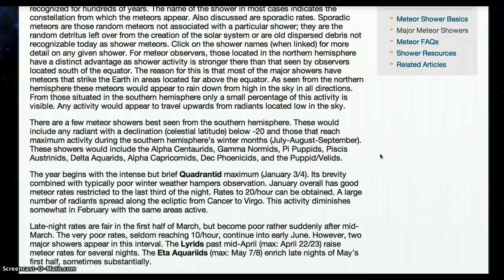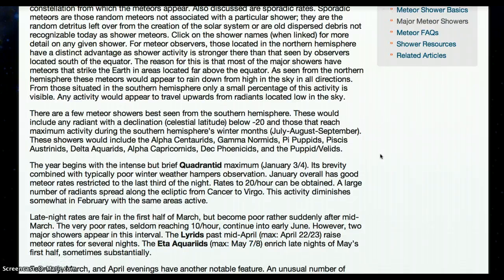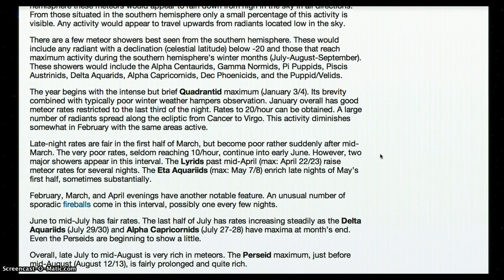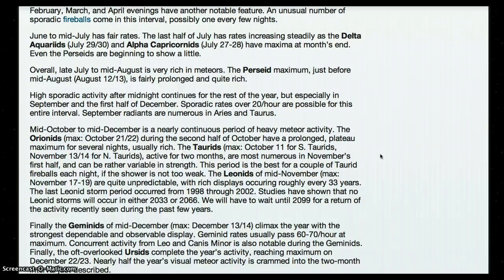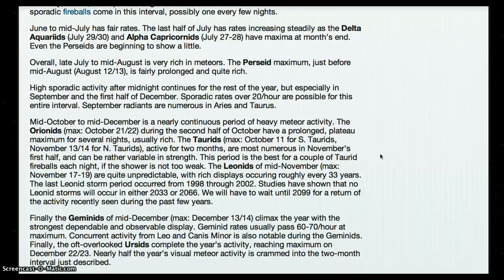The year begins with the intense but brief Quadrantid maximum, January 3 through 4. Then there are some showers in March, April, May, June, July, and August, which marks the Perseid maximum. The high sporadic activity after midnight continues for the rest of the year, but especially in September and the first half of December — sporadic rates over 20 an hour are possible for this entire interval. September radiants are numerous in Aries and Taurus.